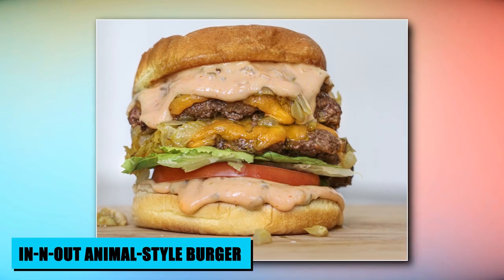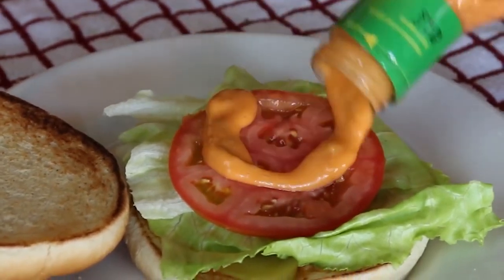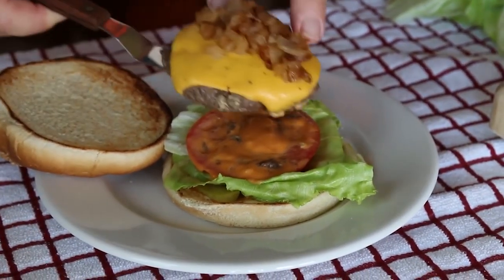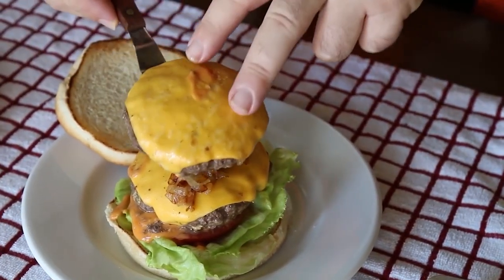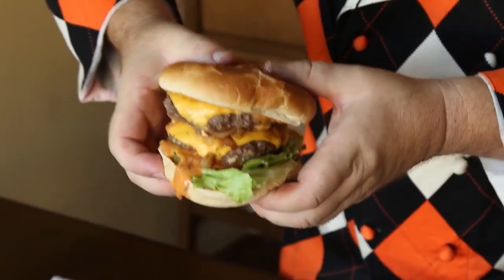In-N-Out's hidden gem, the Animal Style Burger, redefines fast-food indulgence. This secret menu delight layers a mustard-cooked beef patty with a harmonious trio of lettuce, tomatoes, and pickles. But the magic truly lies in the spread of secret sauce and caramelized onions, adding a delectable twist to every bite. The Animal Style Burger transcends convention, offering a symphony of flavors that captures In-N-Out's dedication to culinary artistry.